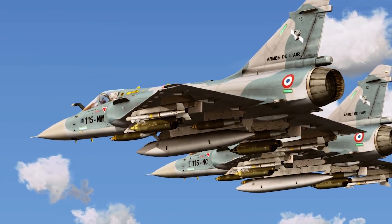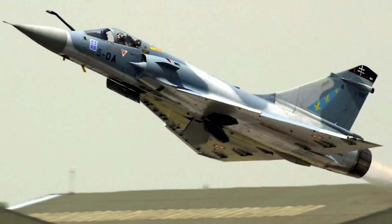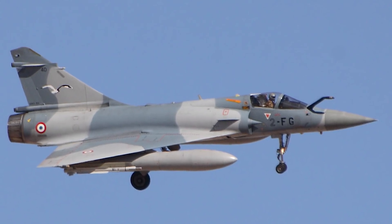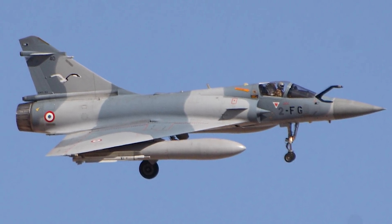The Mirage 2000 has a fly-by-wire flight control system and a Sextant VE-130 HUD — or head-up display — which shows data related to flight control, navigation, target engagement, and weapon firing. In terms of armament, the Mirage 2000 can carry laser-guided bombs, air-to-air and air-to-surface missiles, and it has a Thomson-CSF RDY — Radar Doppler Multi-Target — on board.